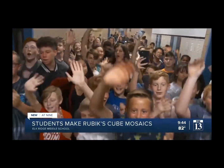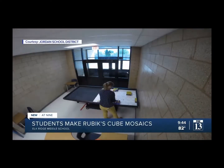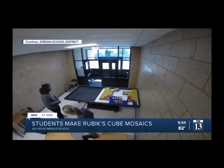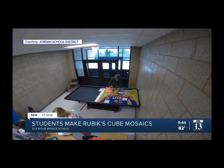Seventh and eighth graders at Elkridge Middle School worked together to build a mosaic. They had 420 cubes to solve to create the work of art. One of the designs was Donovan Mitchell, which they created in less than 20 minutes.